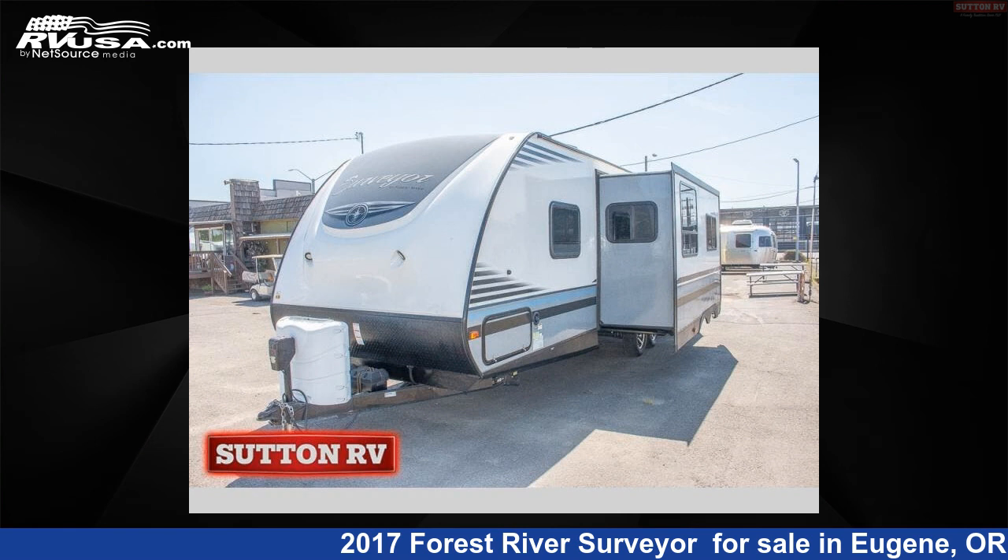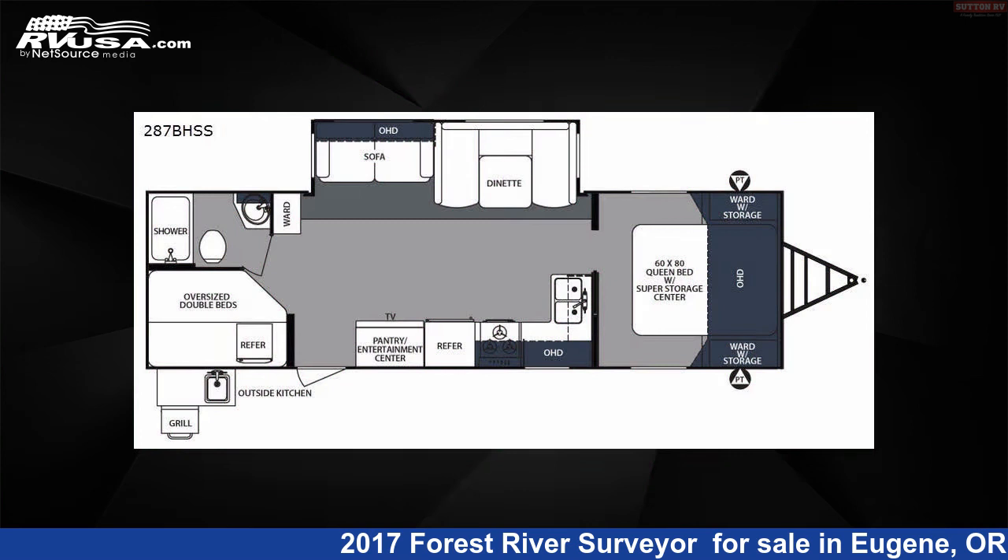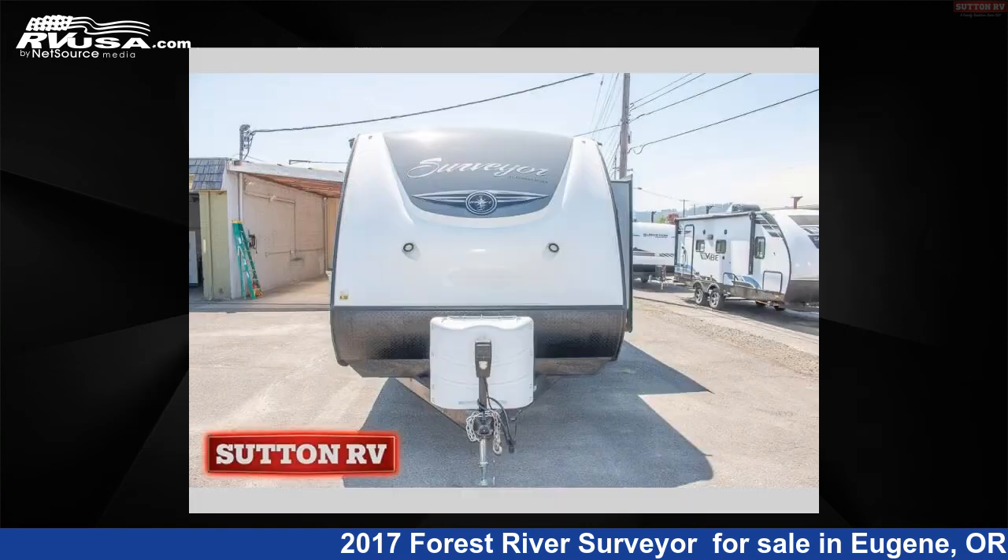This 2017 Forest River Surveyor is a Travel Trailer RV. It is located in Eugene, Oregon 97402 and is offered for sale by Sutton RV.